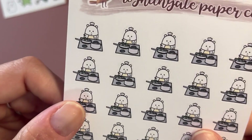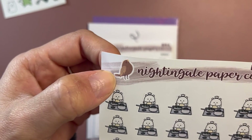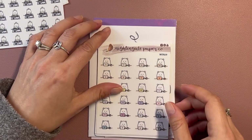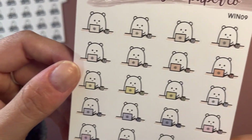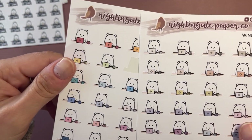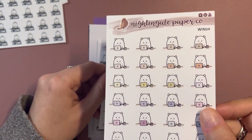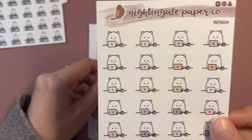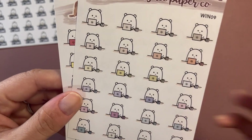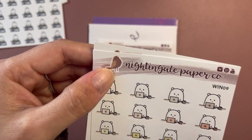This is the cooking Winston — super cute. The little bird is also a sticker, and I've already used one. The next one is laptop Winston. I accidentally ordered two of these. I think this is the neutral palette — there were three choices: neutral, pastel, and bright. The birds here are also stickers.